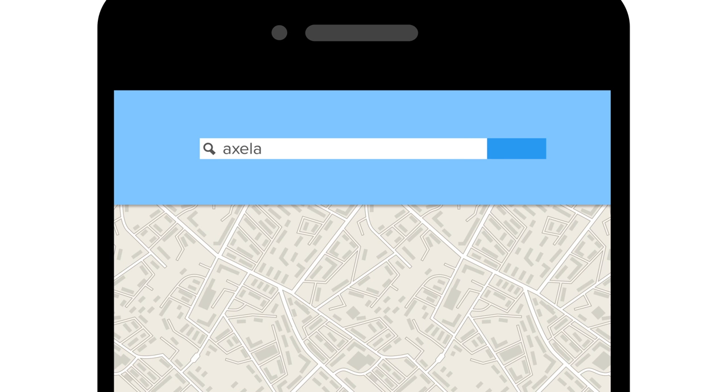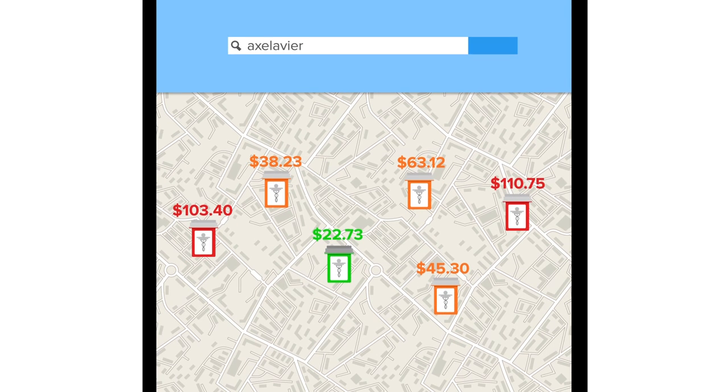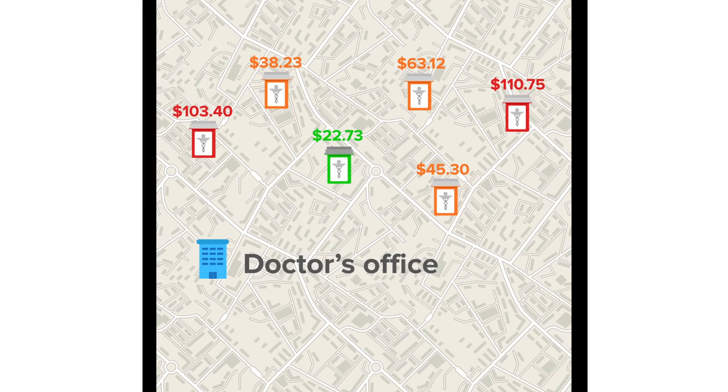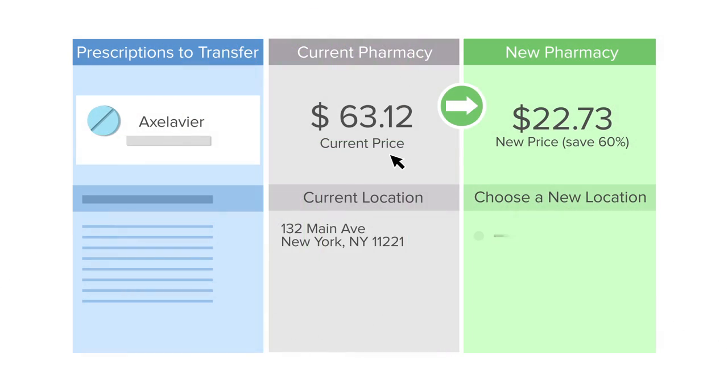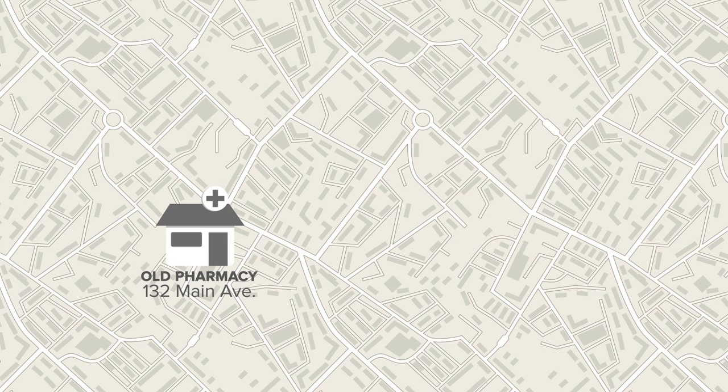If you're considering a new prescription, our quick search allows you to find prices and comparison shop, even from your doctor's office. Found a better price? Let us transfer your prescription for you. All you have to do is select your new pharmacy, and we'll do the rest.